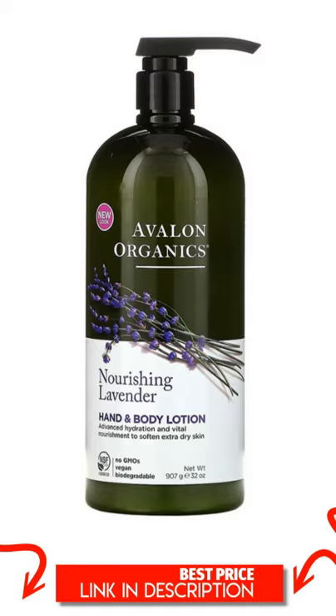Advanced Hydration and Vital Nourishment to Soften Extra Dry Skin. Nourishing Lavender Essence Oil, Aloe, Plant Lipids, and Nutrient-Rich Beta-Glucan work together to restore skin's natural lipid balance. Long-lasting hydration instantly replenishes, rebalances, and softens extra dry skin.